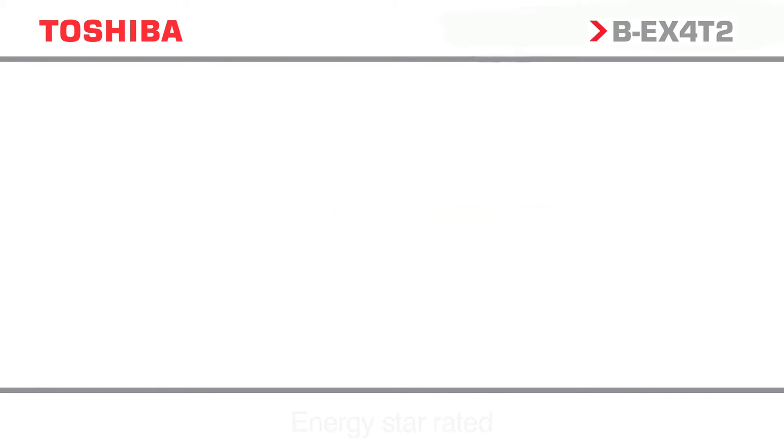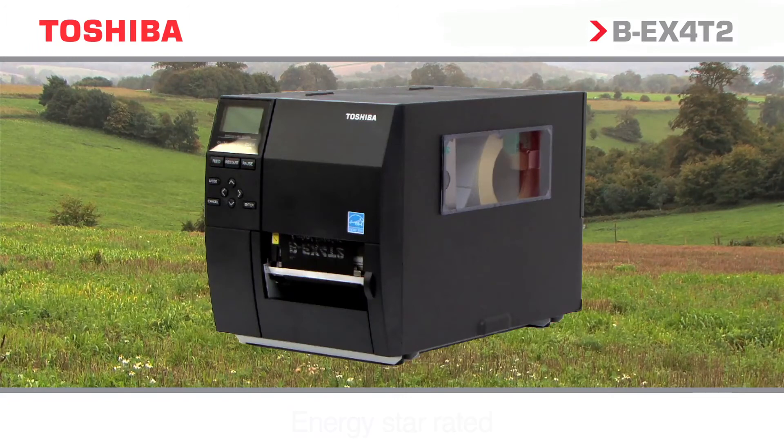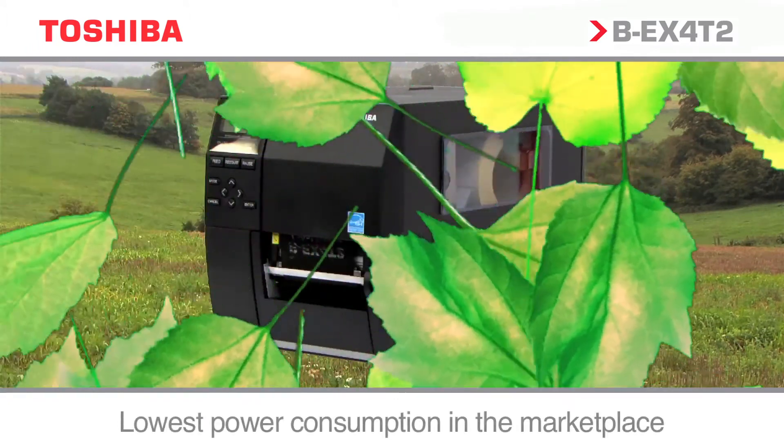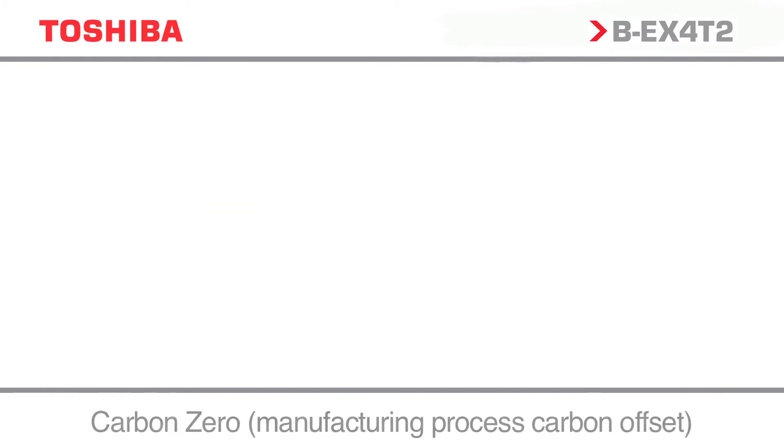Toshiba is committed to the design and manufacture of products that reduce environmental impact, creating environmental quality standards for each product and prescribing them with the highest levels required by the industry.